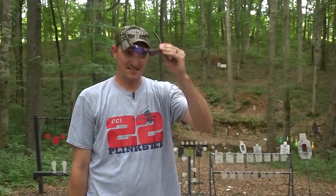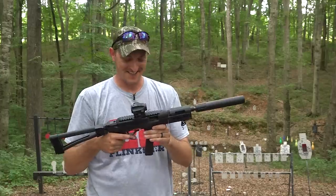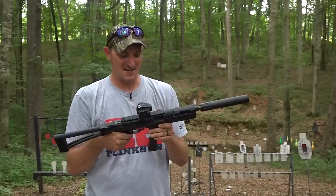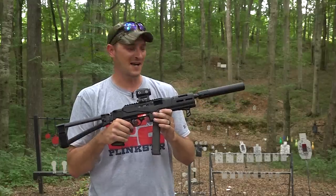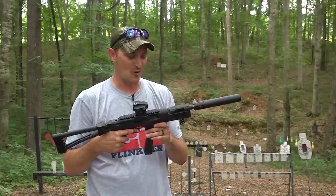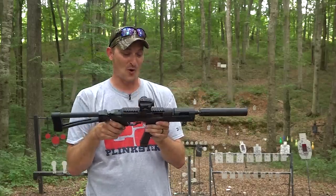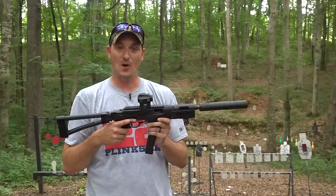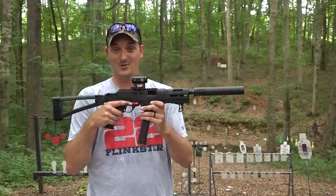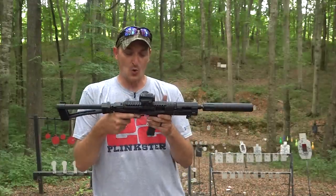I'm going to take these glasses off because it is very humid here in Tennessee. The Ruger PC Charger — yes, I made a video on it saying it was the coolest thing since sliced bread. You guys in the comments, tons of you, already knew that Franklin Armory came out with the binary trigger for the Ruger 10/22 and were wondering when they were coming out with the binary trigger for the PC Charger and the PC Carbine. Well, today, July 4th 2021, they have finally announced their binary trigger for the PC Charger and the PC Carbine.